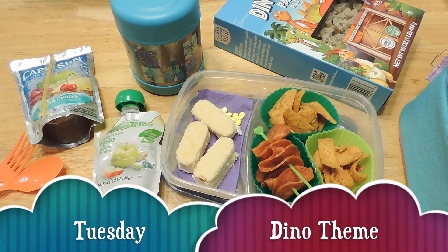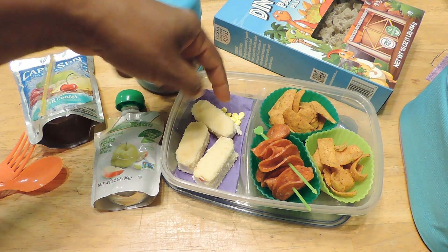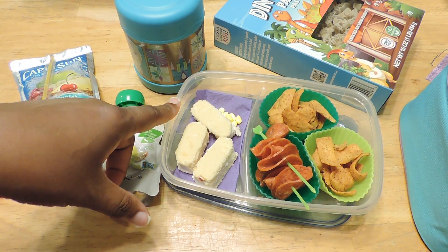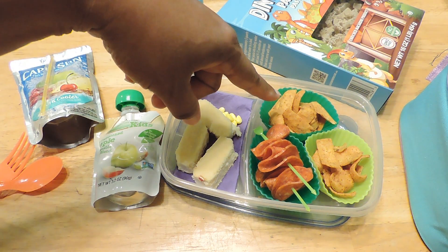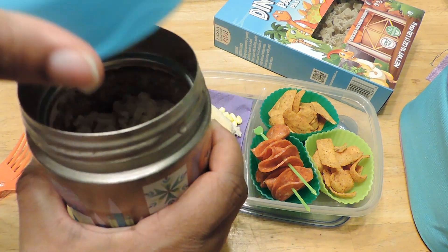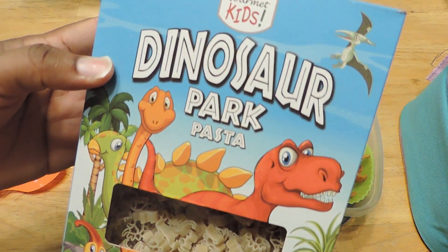Good morning everybody. This is Jayla's lunch for today — I'll start with what she has in the container. These are some cupcakes that I just cut out into little shapes so they're like fossils. We have some little egg toppings for Easter, but I'm using them in her lunch just for a little addition. We have some pepperoni on skewers and she has some chili Fritos.